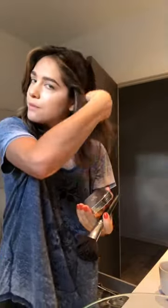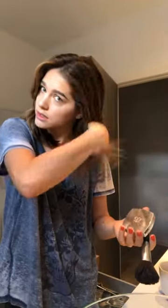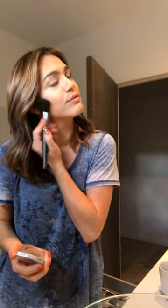Here we go. I'm just using this - you could use any bronzer. I'm just using this Arbonne bronzer. Just a tiny bit of bronzer to go over those lines that you just put on there, and I use this to sort of blend it out.